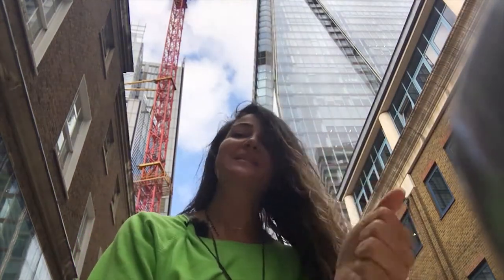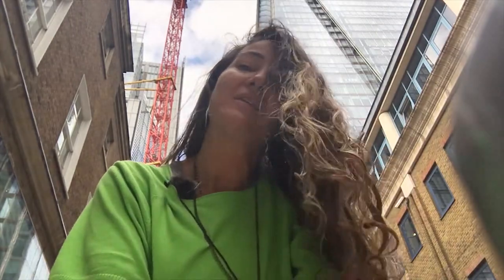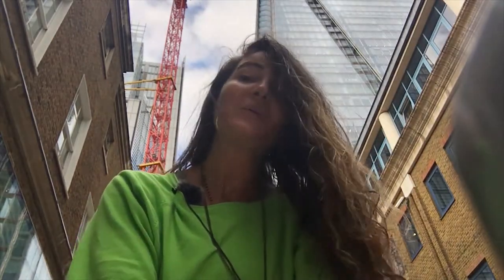Hi everyone, marhaba! This is Sharique and welcome back to Globetrot with Arabic. This is going to be a very quick Modern Standard Arabic lesson because I just found myself in front of the tallest tower in London. We will talk about it in Arabic and learn four sentences only, so look at it first.